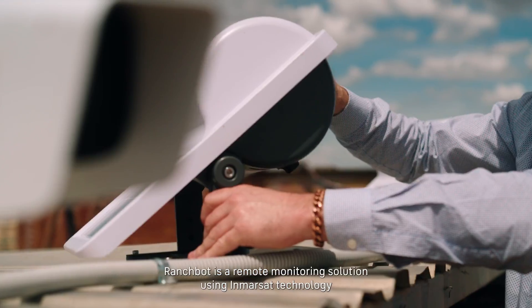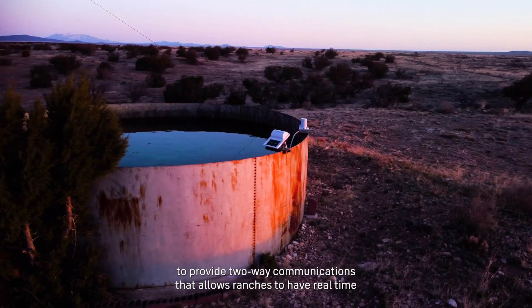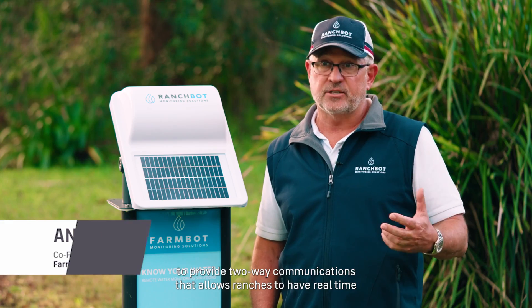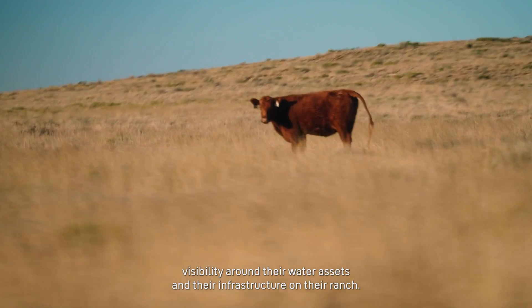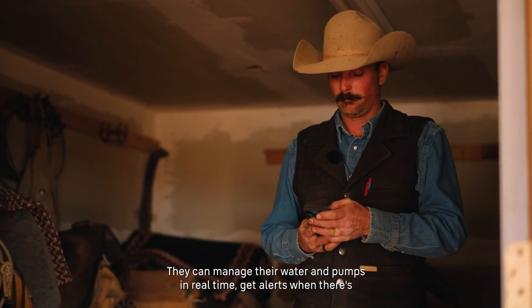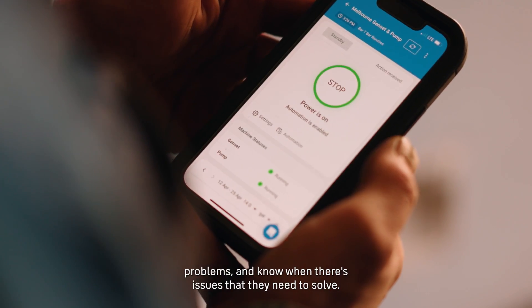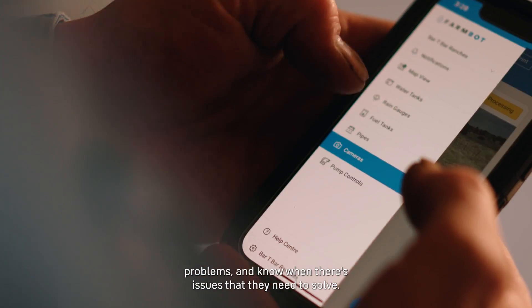RanchBot is a remote monitoring solution using Imoset technology to provide two-way communications that allows ranchers to have real-time visibility around their water assets and their infrastructure on their ranch. They can manage their water and pumps in real time, get alerts when there's problems, and know when there's issues that they need to solve.